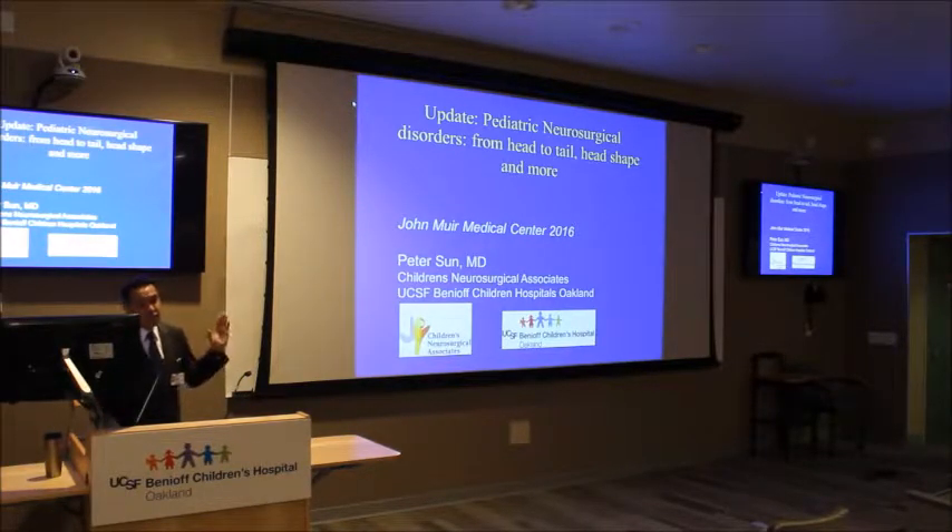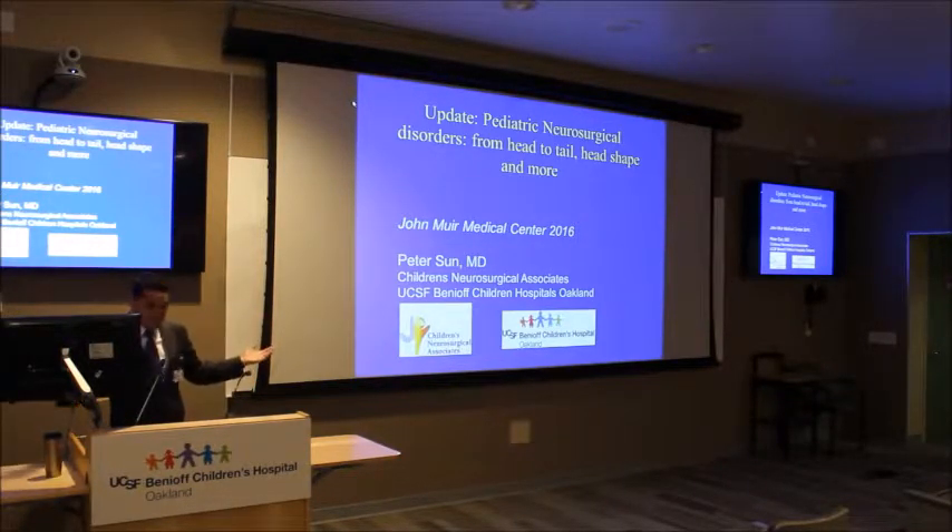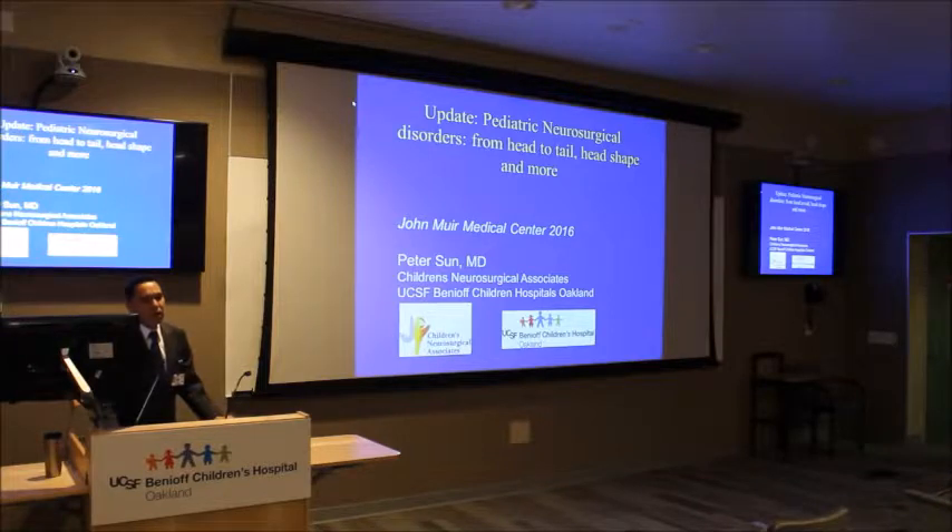If the head circumference is steadily increasing but the kid is otherwise well, that's typically benign extra-axial fluid of infancy — they get a scan and there's some extra fluid on the outside. That's not hydrocephalus; the skull is just growing faster than the brain. There's also congenital macrocephaly — 'my family's got big heads, Uncle Joe has a big head.' We'll help you interpret scans, but not every rapidly increasing head circumference automatically means hydrocephalus.